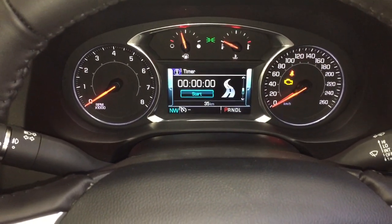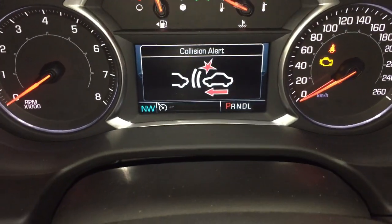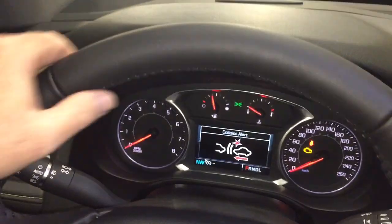We are indoors today, so that's why you can see the engine light on — we're in accessory mode. Collision warning on the steering wheel, which you can set for different distances. You also have a nice leather-wrapped steering wheel.